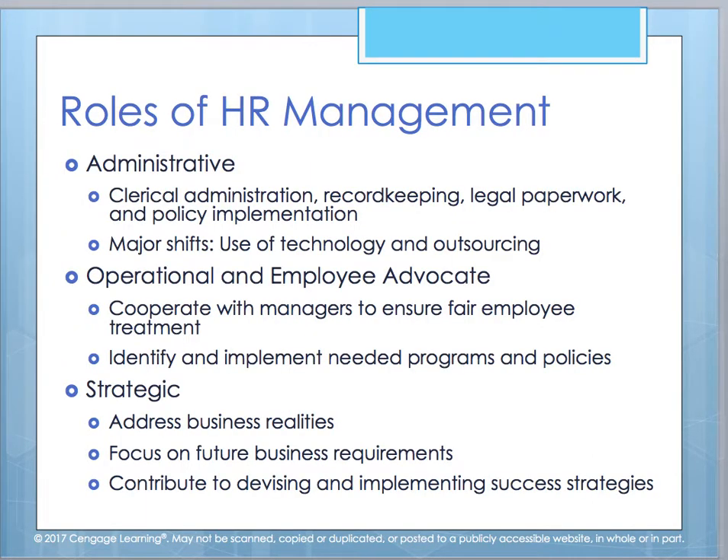There are various roles within HR management. Some of you are currently employed in the human resource field. The core roles are administrative, operational employee advocate, and strategic. Under administrative, you can have major shifts impacted by technology and outsourced work, either domestically or internationally. Usually within this role, you're doing a lot of record keeping, taking care of legal paperwork, and implementing policy.